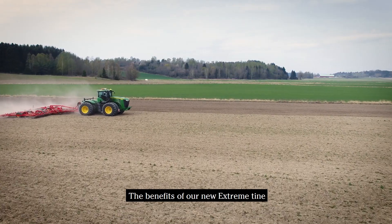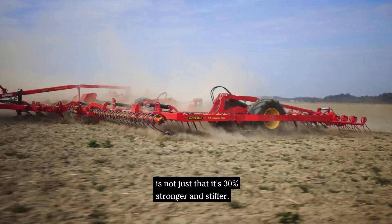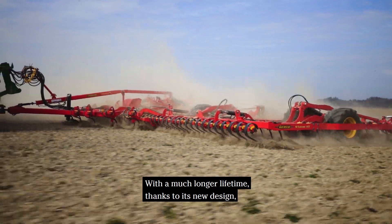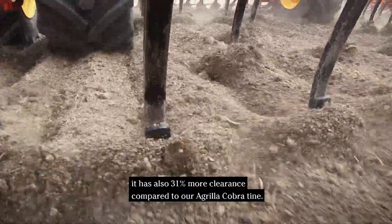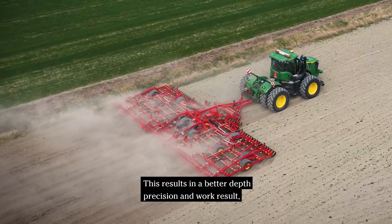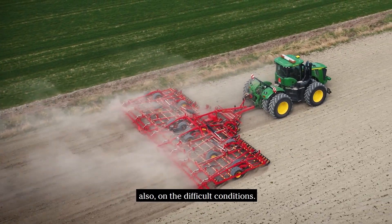The benefits of our new Xtreme Tine are not just that it's 30% stronger and stiffer. With a much longer lifetime thanks to its new design, it also has 31% more clearance compared to our Agri Crop Tine. This results in better depth precision and work result also under difficult conditions.